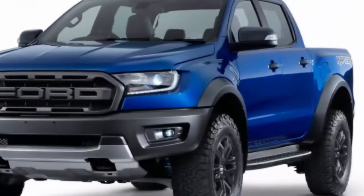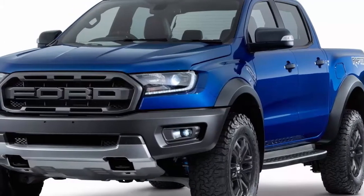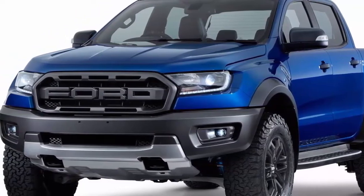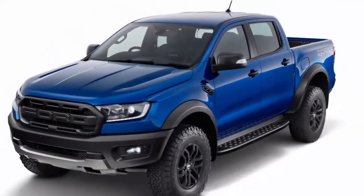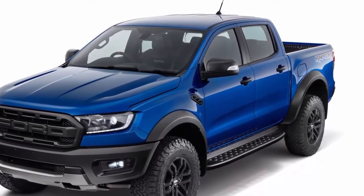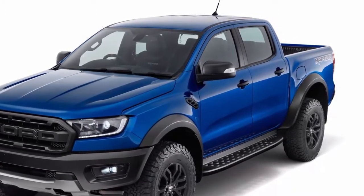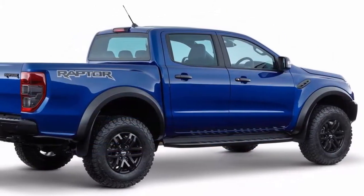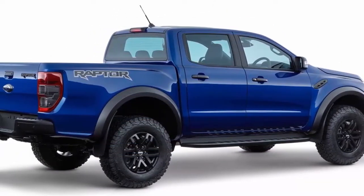Ford's new 2019 Ranger Raptor is making big waves as its debut in Thailand reaches America's shores. Anticipation for the truck garnered nearly limitless speculation from industry analysts and journalists. Everyone basically knew the Ranger Raptor would be wider, taller, have a dolled-up interior, and ride on Fox Racing shocks — those were easy guesses.